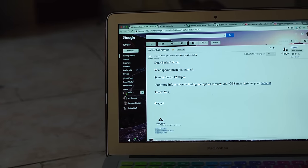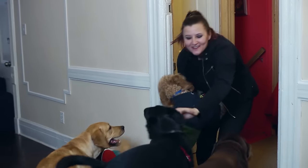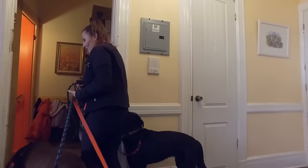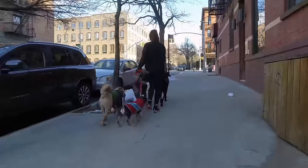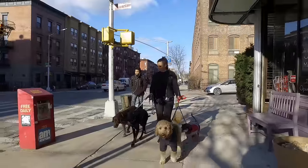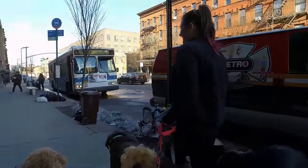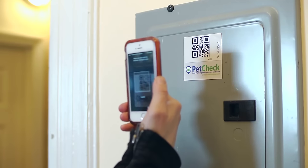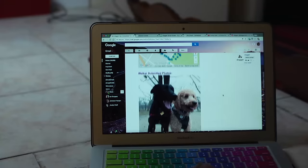When your walker arrives, they scan a special magnet and you immediately get an email that they've arrived. You will always have the same walker — we believe that the strong bond between your dog and their walker is paramount. While your dog is out enjoying the walk, in addition to GPS tracking, your walker also takes at least three pictures and writes comments about what happened on the walk. At the end, your walker scans out and you immediately receive an email with pictures, comments, and a map of where your pup went.